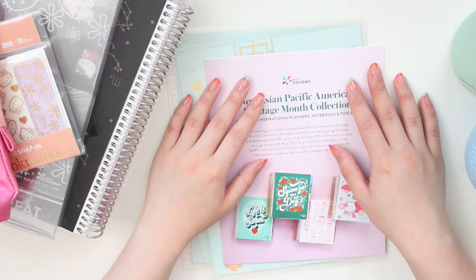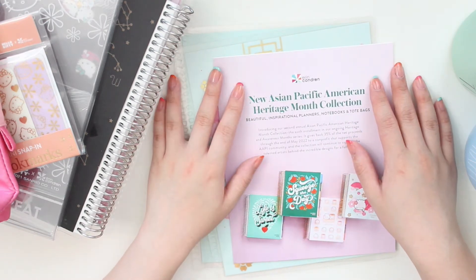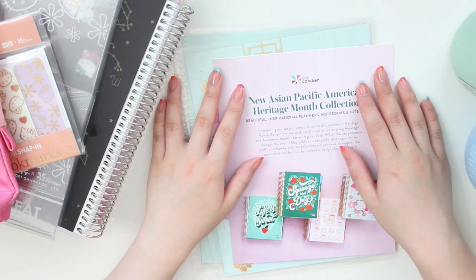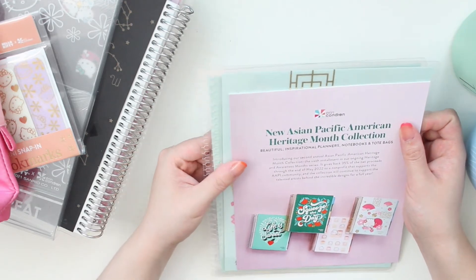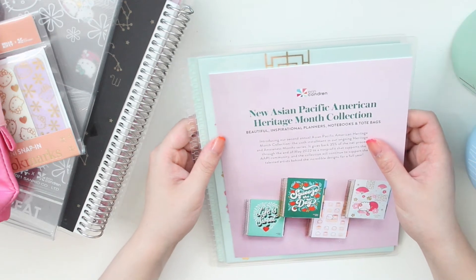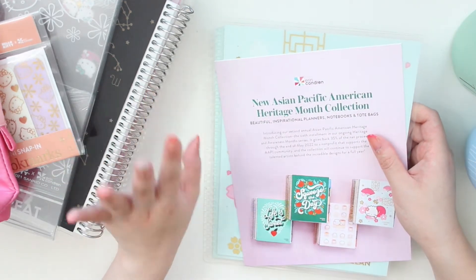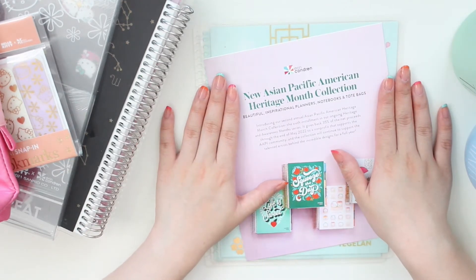Hey everyone, welcome back to another video. My name is Arielle and I am the owner of Air EBS Sticker Shop. Today I have an Erin Condren haul to share with you guys. It's been a very long time since I ordered from Erin Condren — in 2017 or 2016 I first purchased my EC planner — however it's been a while since I used any EC products. I have a very big haul to share with you guys. I got some things from the Hello Kitty collection and I also picked up something that I was very excited about.